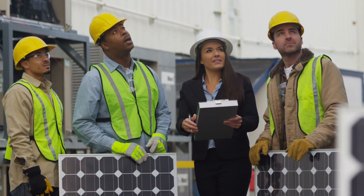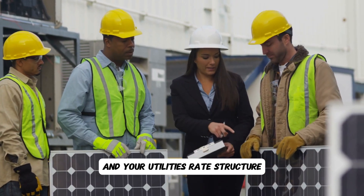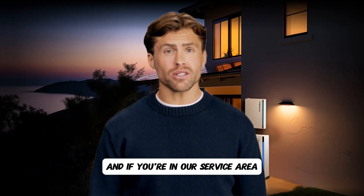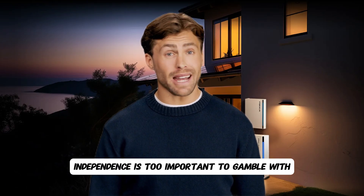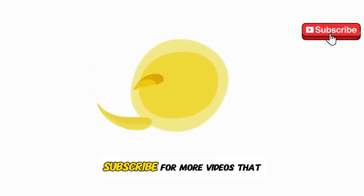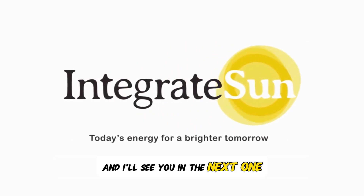We start every consultation with your actual usage data and your utility's rate structure, because getting this wrong costs you thousands. If you're in our service area, we'll analyze your specific situation for free — because your energy independence is too important to gamble with. Don't let solar companies profit from your mistakes. Subscribe for more videos that protect you from expensive solar traps, and I'll see you in the next one.